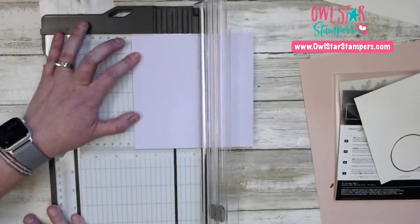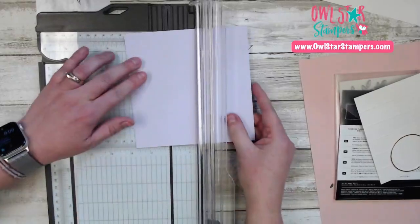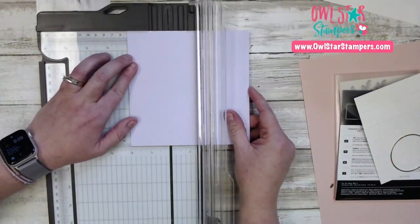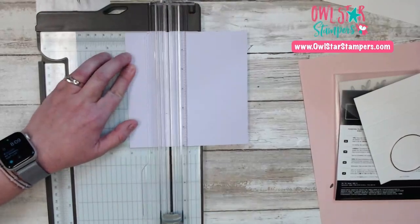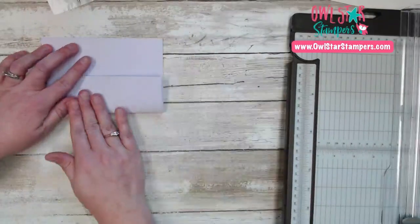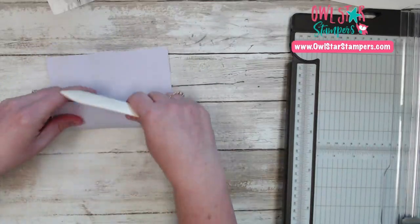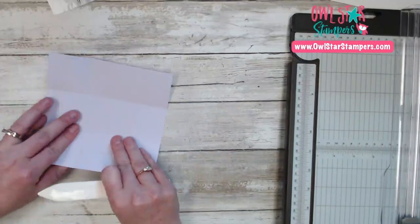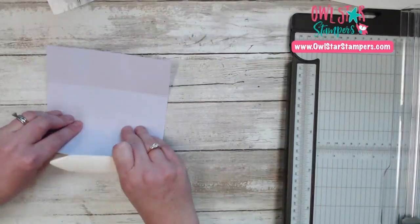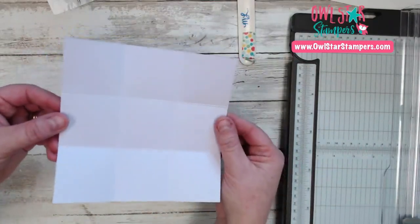Grab your reinkers so you don't miss out on the retiring colors. Purple posy is a favorite — it's just a light, light lavender. We're using that tonight. I'm scoring this at 2 inches on all four sides of the 6x6. You could make this 8x8, 10x10, or 12x12 — any size you want. After scoring, take your bone folder and crease these lines.